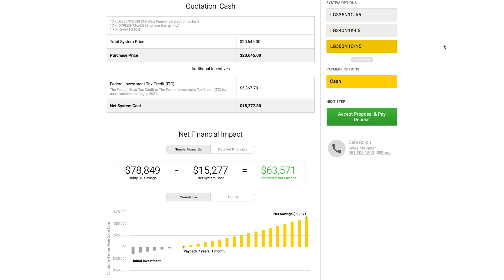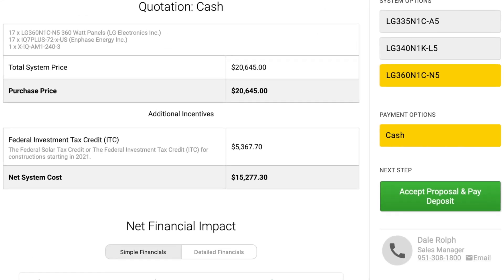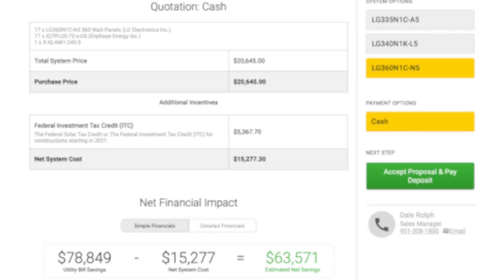And finally, the high-wattage, high-efficiency LG 360-watt N1C-N5 panel we offer customers with limited roof space. This panel comes in at $20,645 before the tax credit. This means that for an average 6-kilowatt system, your gross cost would be anywhere from $19,000 to $20,600 for LG solar panels depending on what you select. Note that all of these are Neon 2 models — if you were to get a Neon R module, the price will definitely increase by $2,000 or more.